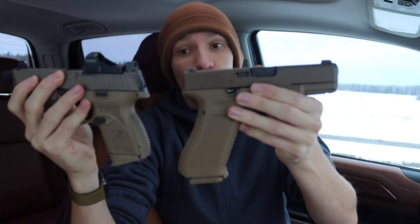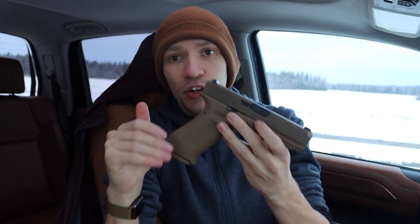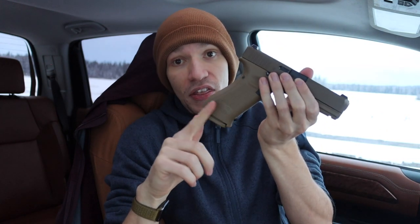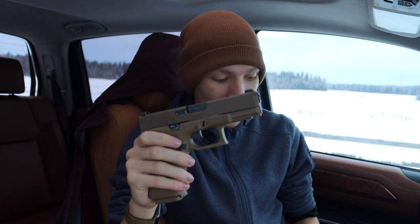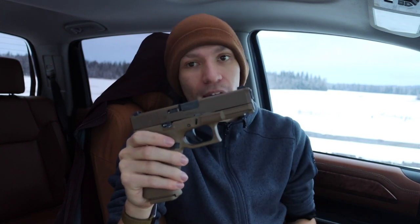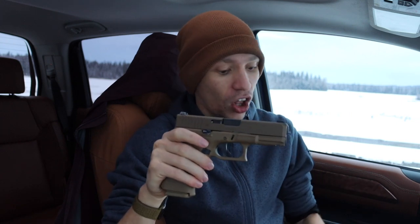There is a more noticeable difference comparing the 19x to the 509C — on a ruler it's probably two to two and a half inches less in frame length — but in practice when it's actually on your body it's really not that noticeable. At least for me, practically concealing these handguns appendix carry, the 19x did not print any more than the FN 509C or the Glock 19.